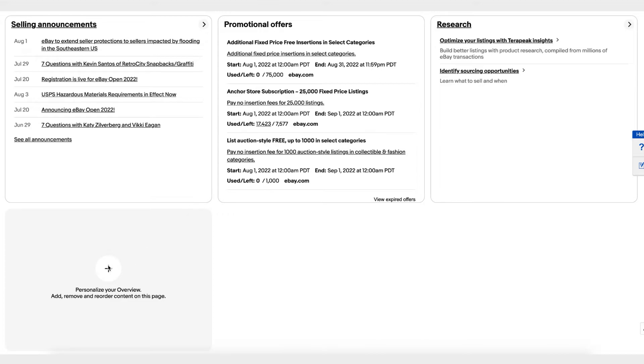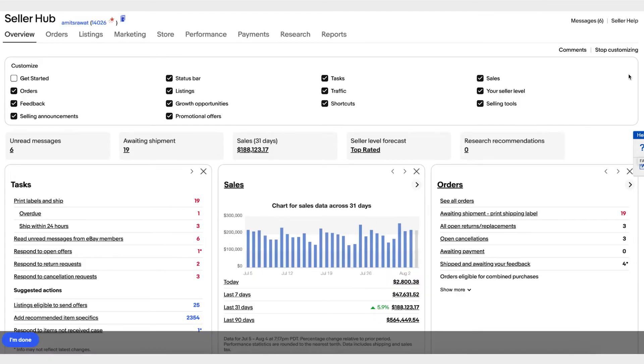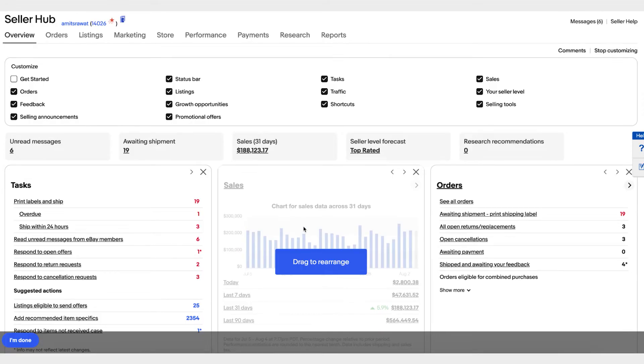We understand that every seller is unique and you have your own way of managing your business, so Seller Hub Overview can be customized as per your needs. You can click on Plus or Customize here to customize the page, pick and choose the modules that you want to see, and drag the positioning of those modules. Once you are done, click on I'm done.